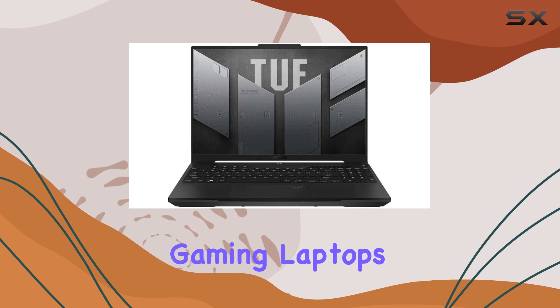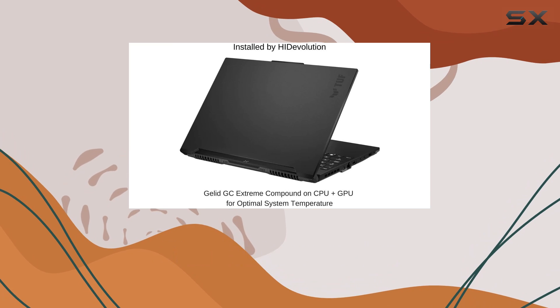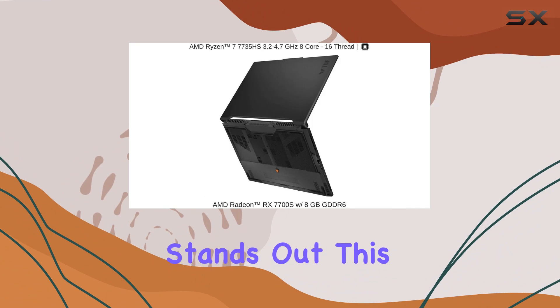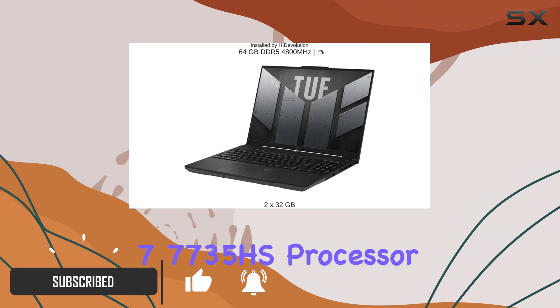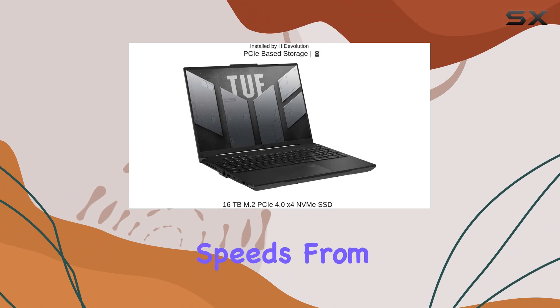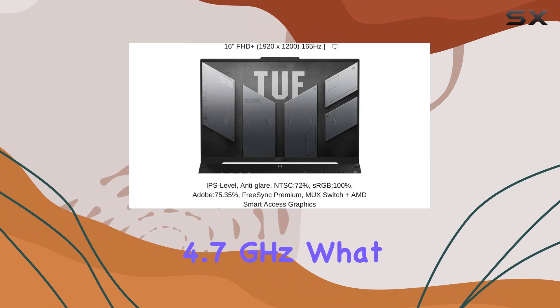When it comes to high-performance gaming laptops that can also double as a mobile workstation, the HI-Devolution Asus TUF Gaming A16 Advantage Edition clearly stands out. This beast is powered by the AMD Ryzen 7 7735HS processor, which packs 8 cores and 16 threads, delivering speeds from 3.2GHz up to a maximum turbo frequency of 4.7GHz.